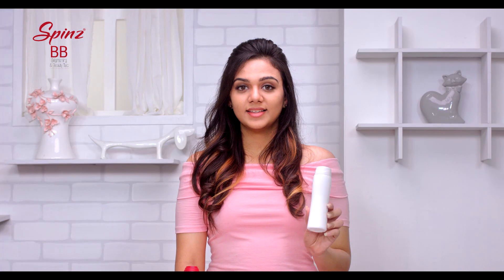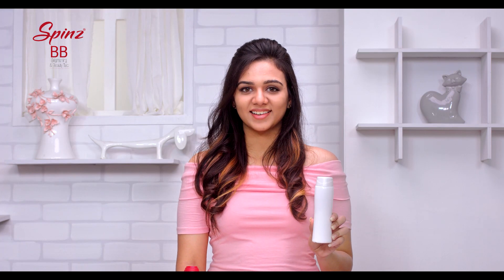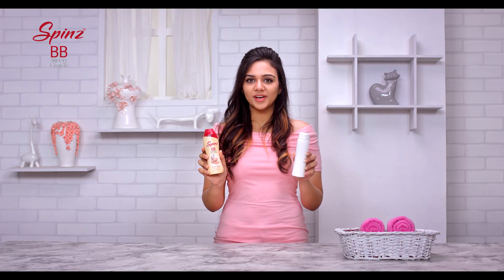Hi, I'm Bhavya. This is an ordinary white talc and this is Spin's BB talc. So what's the difference between these two? Ordinary talc is meant for the body and not for the face. Let me show you why.